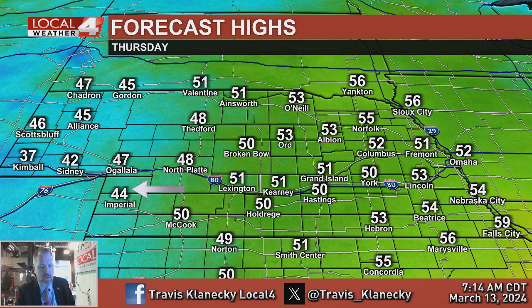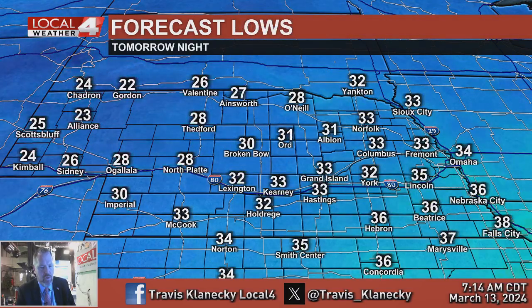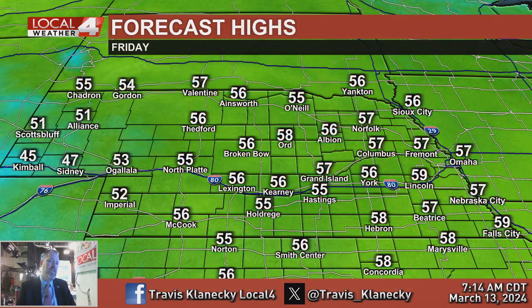Mid to upper 40s to the west, a little colder in the panhandle — that's where the chance of snow is. Lower 50s in central Nebraska and north central Kansas, low to mid 50s farther east. Tomorrow night a little cooler — upper 20s to low to mid 30s for lows, maybe a little colder toward the northwest. Then looking ahead to Friday, we'll see the sun start to return and temperatures come back up into the 50s for highs.